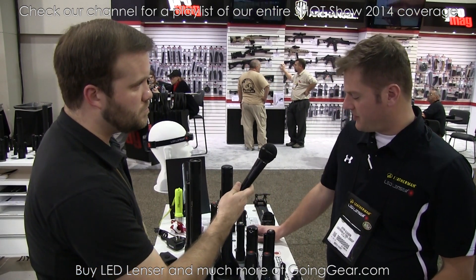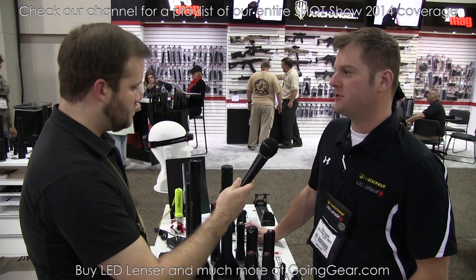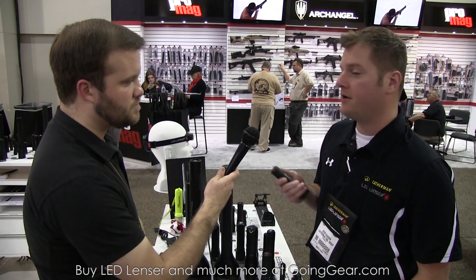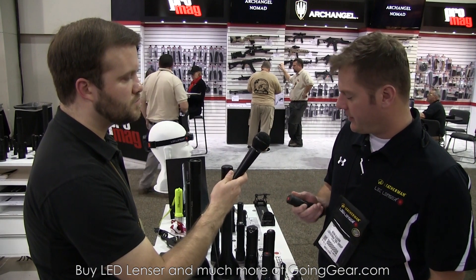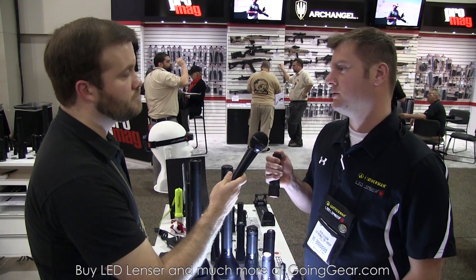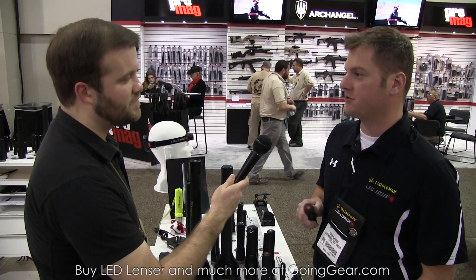We've basically upgraded our entire line of products — new optics, new finishes, new switches, new buttons. We really enhanced the performance level. For instance, our best seller is our P7 flashlight. It's a 4AAA driven model, and we were at about 175 lumens before, and we're at 320 lumens now. Basically the same retail price too — $70 retail.